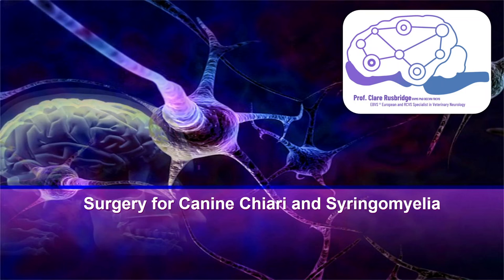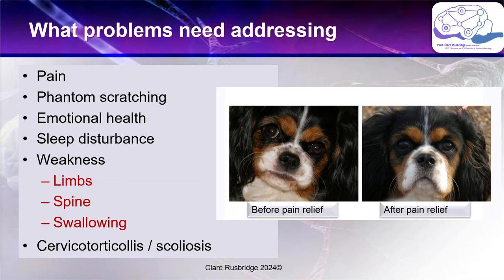What problems does this disease cause — what problems are we trying to address? The most important and most common reason for surgery is that the dog is in pain. The next would be phantom scratching — not scratching at the back of the head or ears, but an evoked scratch: when you rub a certain area of the dog's skin, usually the neck, shoulder, or chest, you stimulate a scratching action, usually with one leg only. This is also seen spontaneously when walking, especially on the leash, because the collar rubs that area and it's quite disabling.